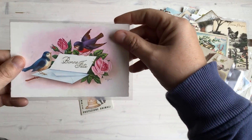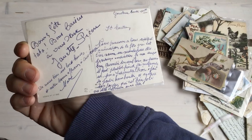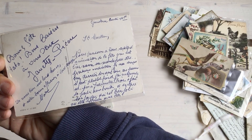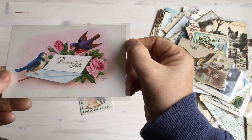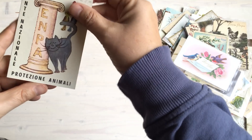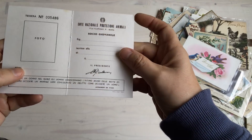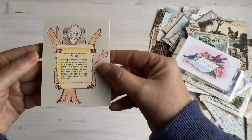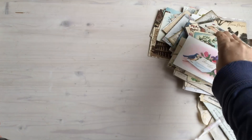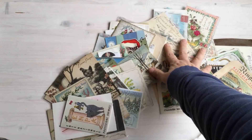You can find these all over the place — they have a lot of these things. It's good that they value old things in Italy. Maybe 1944 on that one. Then this was an animal protection card with a cute cat and a monkey on the back. So that's a quick video of all the different things that I found in Italy.